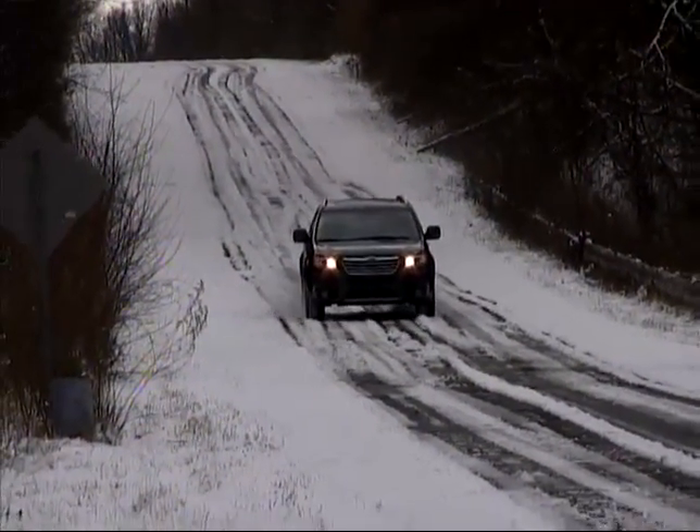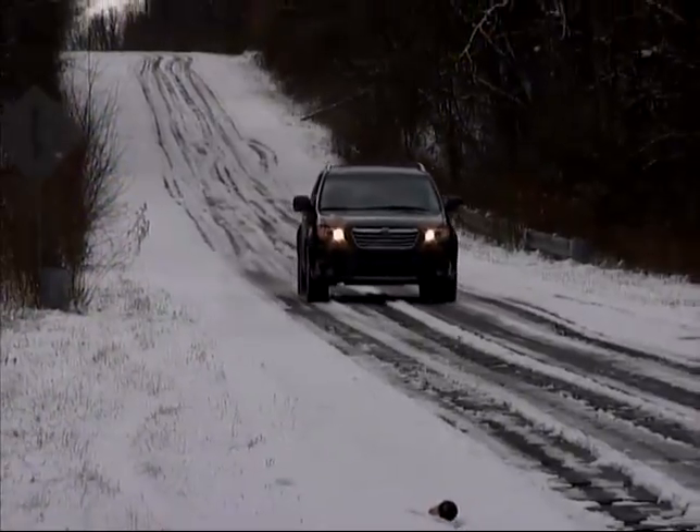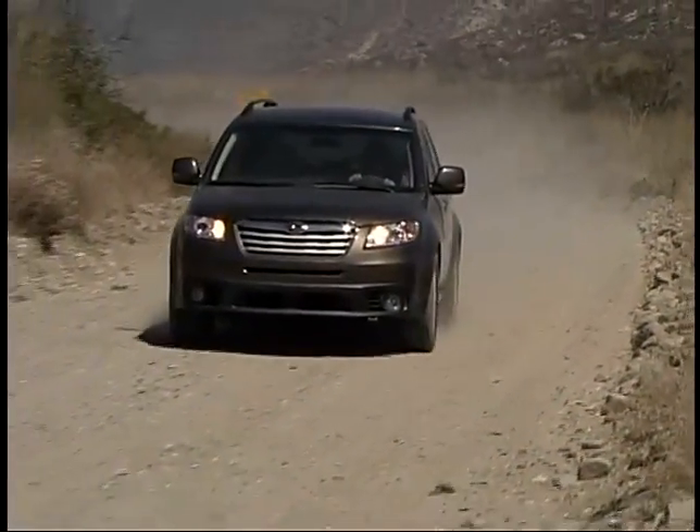We found the Subaru fun to drive both on and off the pavement, and it retains a tight, solid feel, even on rougher roads.